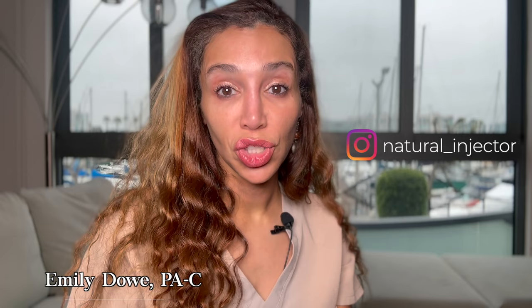Does this mean you should never use filler to jawlines to address jowls? I'm going to show you what you should be considering instead and if there's a place for jawline filler in treating jowls. I'll show you real patient before and afters on how I helped improve jowls, and I'm going to show you a jowl severity scale to help you determine if you're a good candidate for non-surgical treatments for jowls.